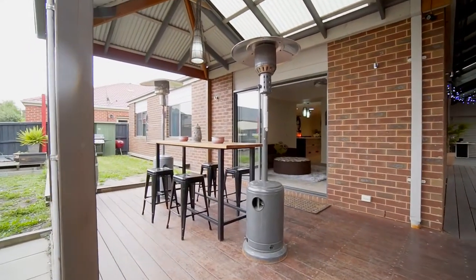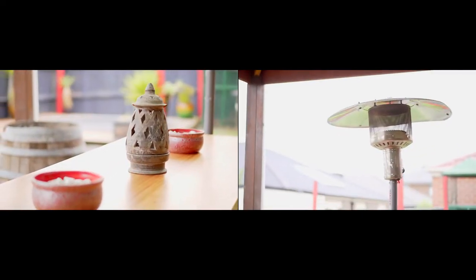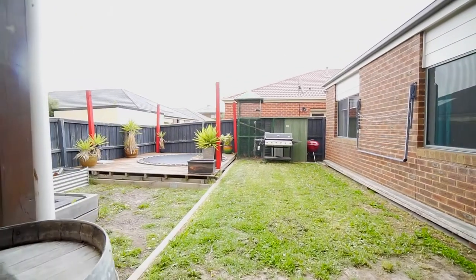The home is bursting with extras. An eight-camera surveillance system and internally accessed double car garage ensures a secure home environment.